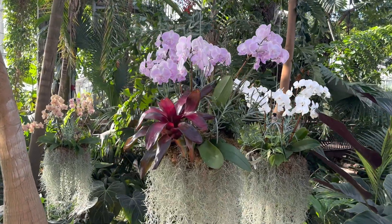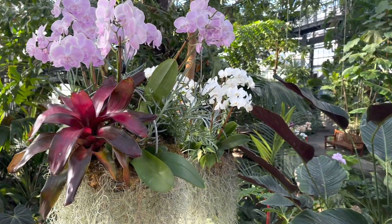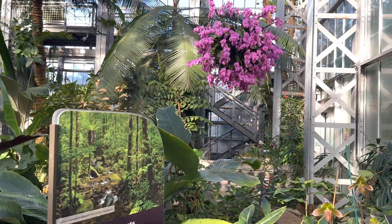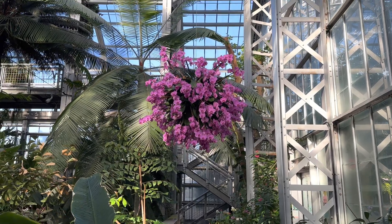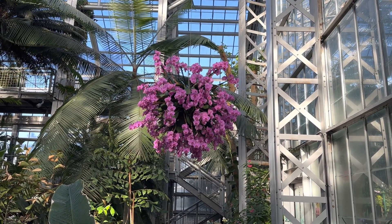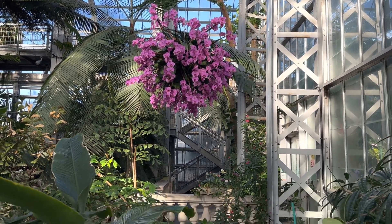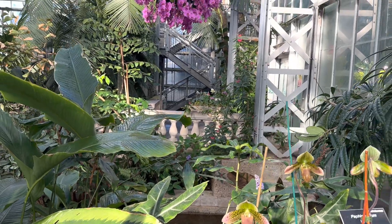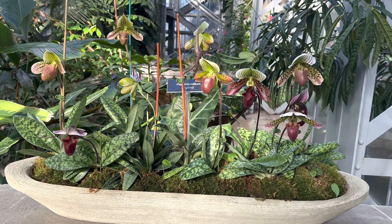We've just entered the tropics house, and you can see a number of floating islands of orchids throughout this house. To the right as you come in, if you're entering through the east doors, you see this massive orb of pink clenopsis orchids, beautifully hanging high above the water, moving through the fountain area in the tropics house.